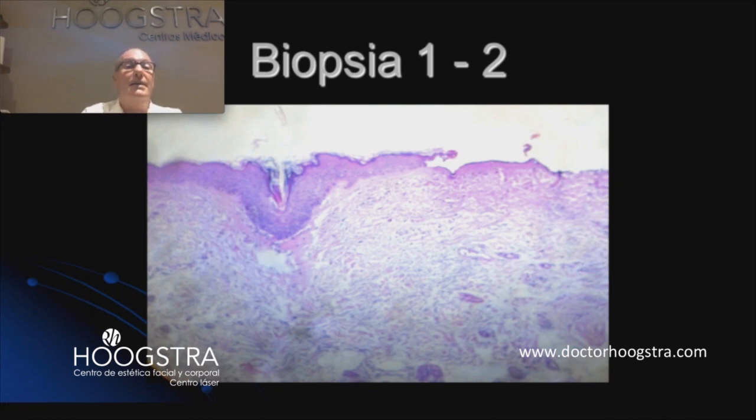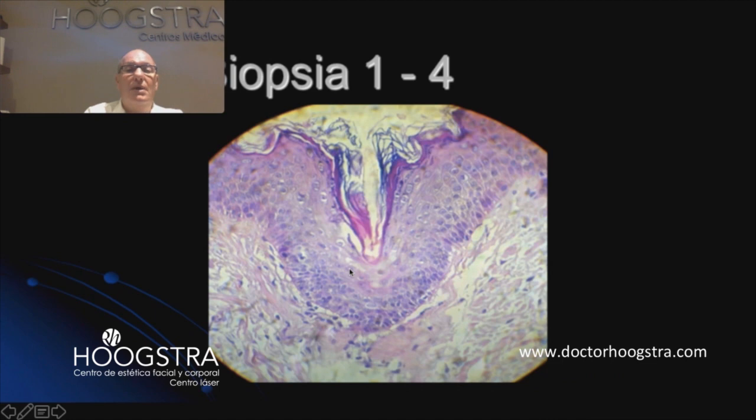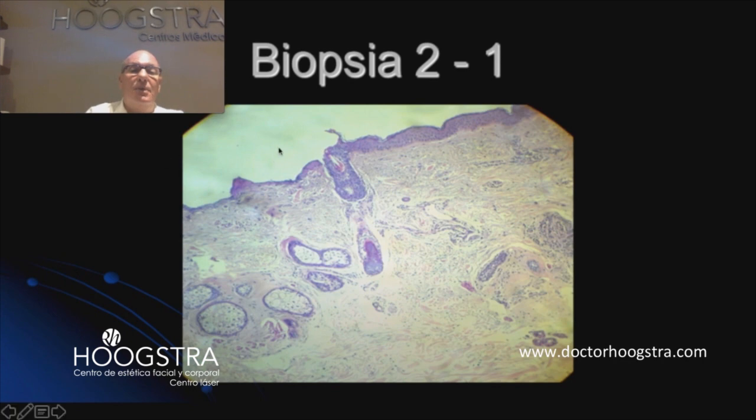The only side effect is erythema that lasts some hours — from 24 to 72 hours, depending on the energy and fluency used for treatment. Here we can see in a close-up view how the pilosebaceous follicle is damaged, and how the fractional carbon dioxide laser reduces ablation. We are doing a mechanical treatment for a mechanical problem, without side effects and without complications.